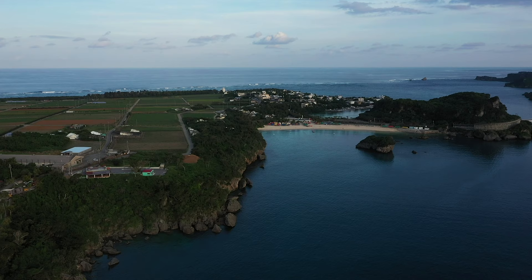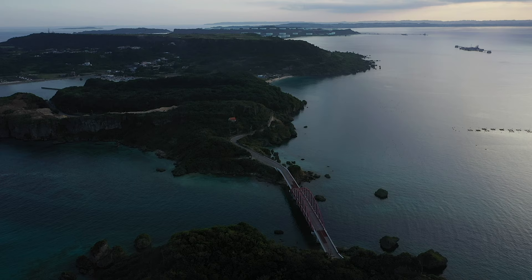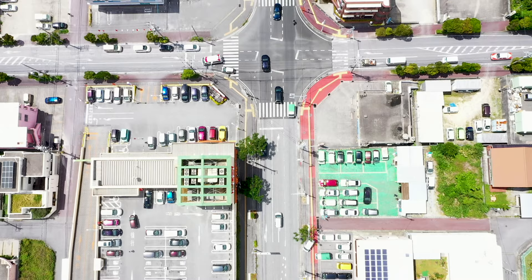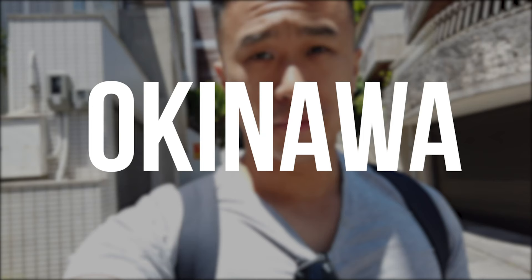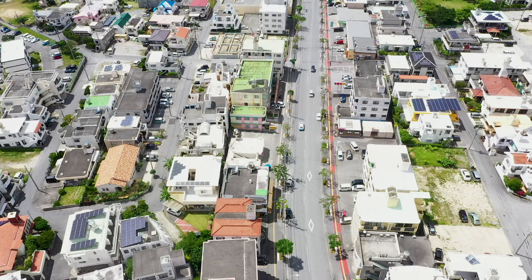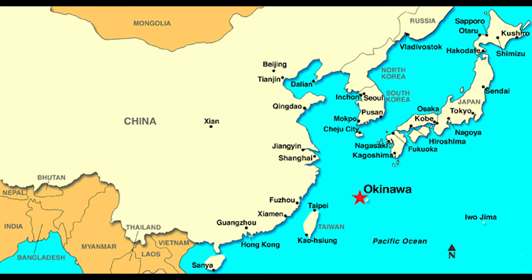This beautiful island, with gorgeous beaches, stunning landscapes and clear blue skies — this island is called Okinawa. It's a Japanese island located 400 miles south of Japan, giving it a warm subtropical climate. It's a hugely popular tourist destination with over 8 million visitors each year.